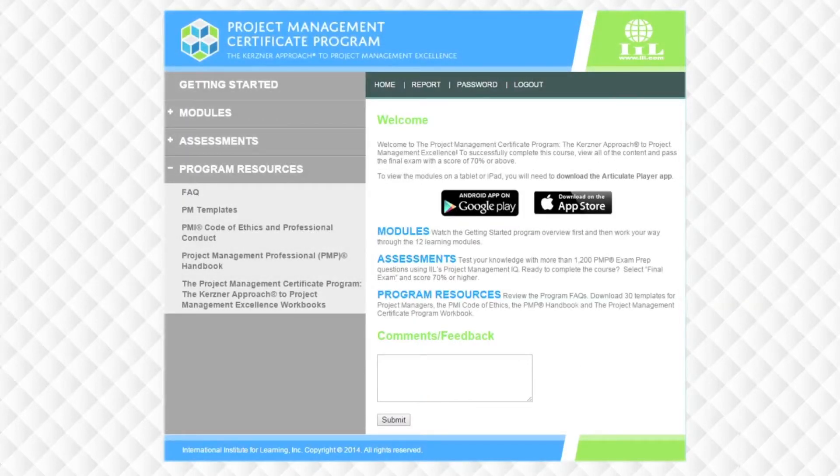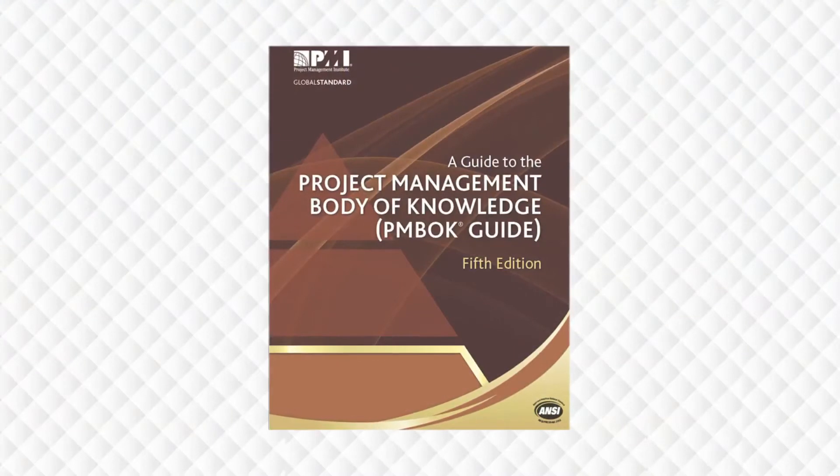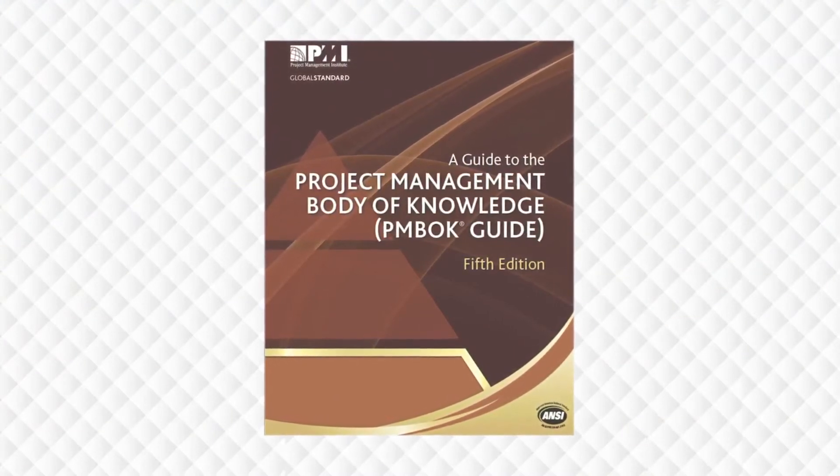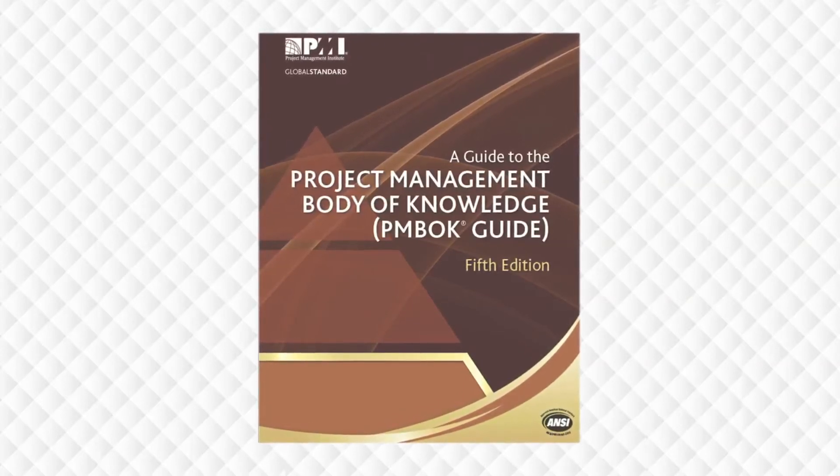The last thing on the program landing page that we'll cover is the Program Resources section. Clicking here will give you the option to download the following materials to help you prepare for the PMP exam: the PMI Code of Ethics and Professional Conduct, the Project Management Professional PMP Handbook, and the Course Workbook for this program. Please note that if you do not already have it, you need to acquire your own copy of the PMBOK Guide. This is an essential resource that you'll need to use regularly throughout this program. You can purchase a copy of the PMBOK Guide from PMI's website at www.pmi.org.